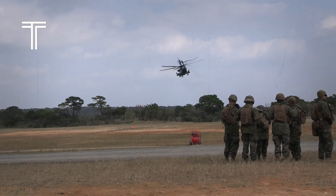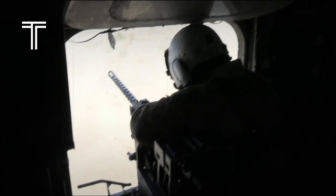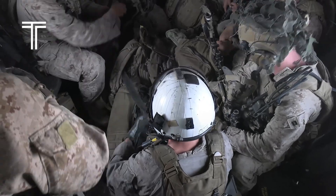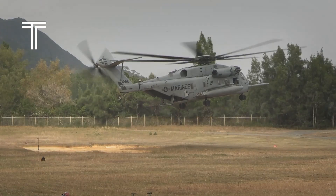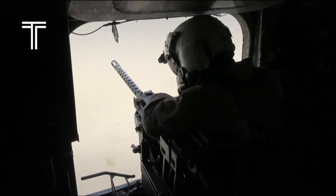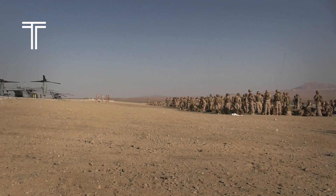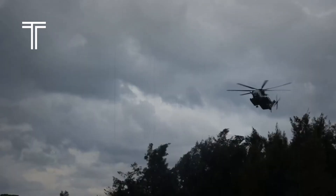Every war has its icons, and the CH-53 has earned its place among them. During operations in Afghanistan and Iraq, its massive silhouette became a symbol of power and resilience. Soldiers on the ground knew that when the CH-53 arrived, reinforcements, supplies, or rescue were never far behind. Imagine standing in the desert, the horizon silent, when suddenly a thunder grows louder, the ground begins to tremble, and dust storms whip into the air. Out of the haze, the CH-53 emerges — larger than life, like a war god descending from the skies. Its reputation for dominance is no accident. Every aspect of the CH-53 was built around one singular goal: to do what no other helicopter can.